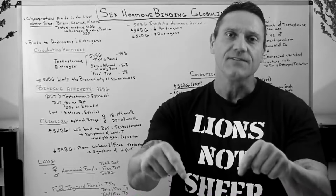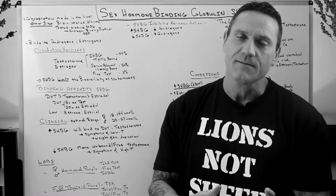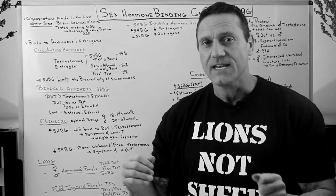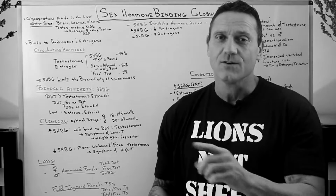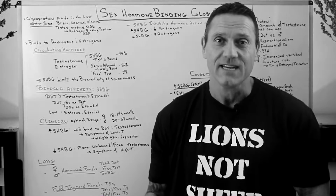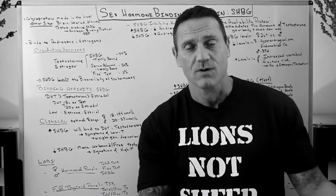Doing the research for these videos, I came across the sex hormone binding globulin, and it's very confusing — how does it work? I had a few email questions about it asking me to clarify what sex hormone binding globulin is, because it could be your best friend and your worst enemy.